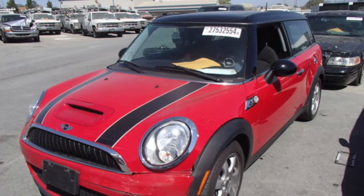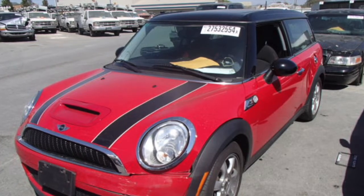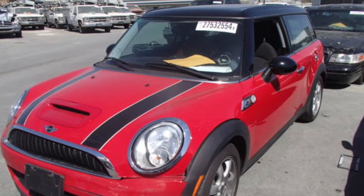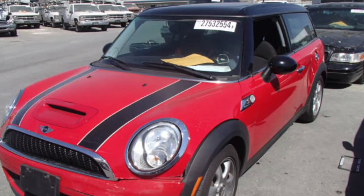Here you see the windshield and roof as well as another look at the red and black hood. Many are looking for this specific color scheme. Of course, you can always paint it if you don't want that color scheme.